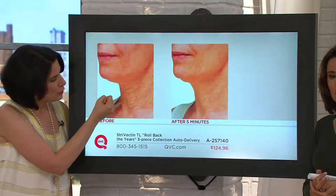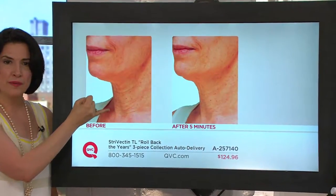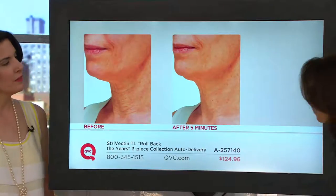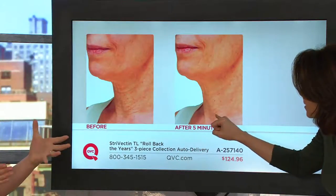In the before, there are nine significant lines — and in just five minutes, can you count them in the after, Sandra? No. You can still see some signs of aging, but she's significantly improved.